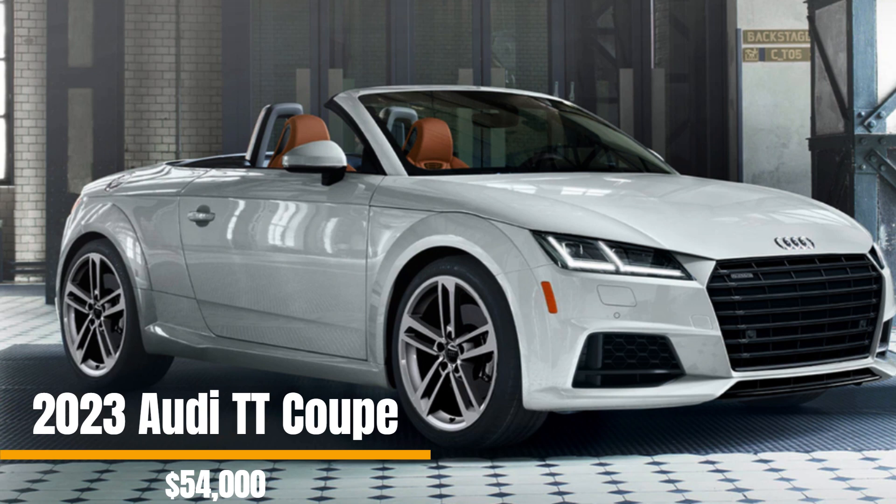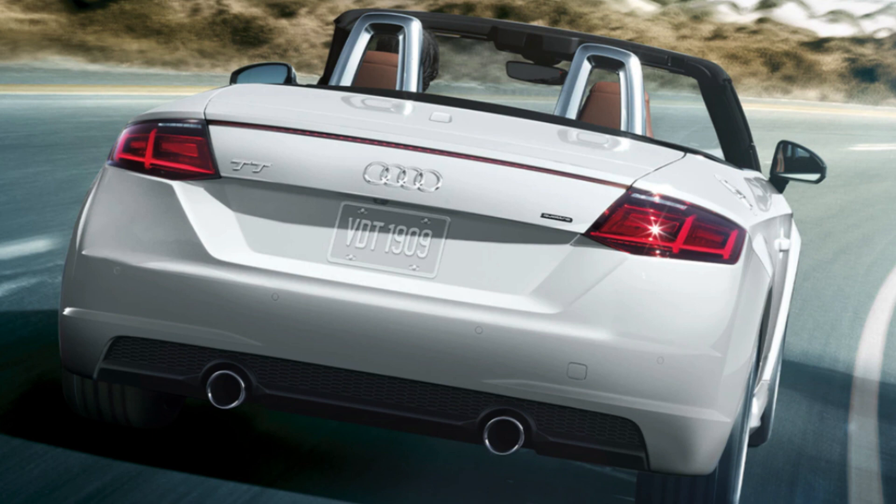Sixth on the list we have the 2023 Audi TT Coupe, starting at $54,000. This two-door sports car offers a 2.0-liter turbocharged four-cylinder engine throwing out 288 horsepower and 280 pound-feet of torque, also offering a seven-speed automatic transmission and Audi's bulletproof Quattro four-wheel drive system.